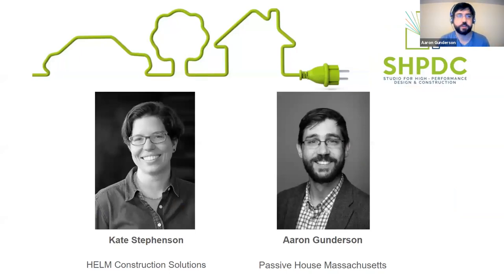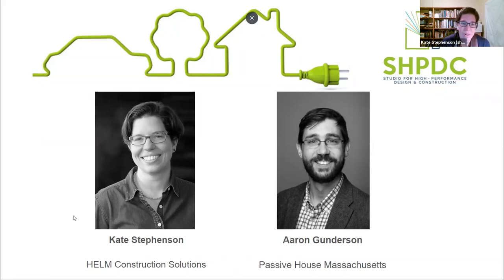Today we're here in the virtual space with me, Erin Gunnarsson, and joining me is Kate Stevenson. I'm Kate Stevenson, up in Montpelier, Vermont. I'm a co-owner of Helm Construction Solutions and on the board of the Studio for High Performance Design and Construction. I work in the green building industry with contractors and architects from around the country. You'll get to hear a little bit more in the presentation about some of the projects I've been working on, including my own house.